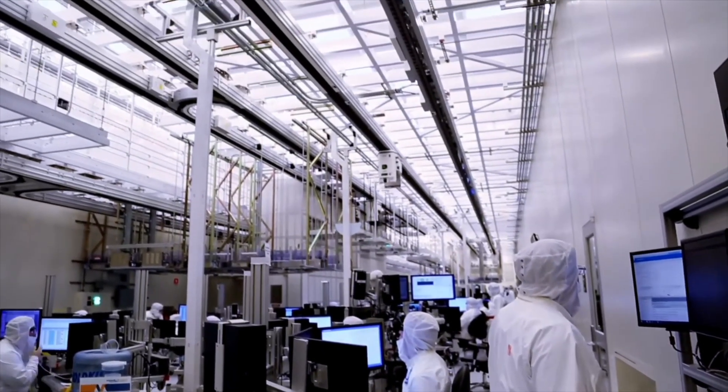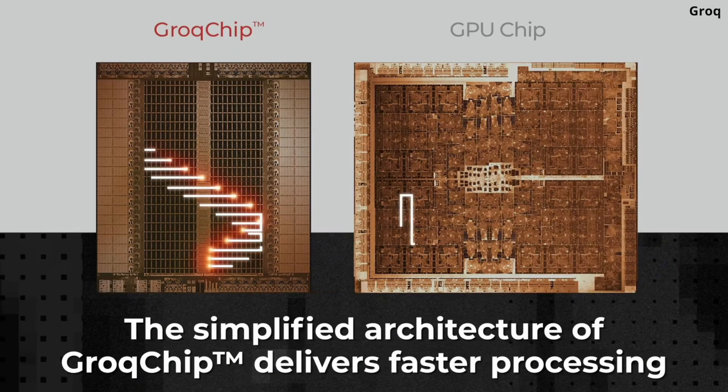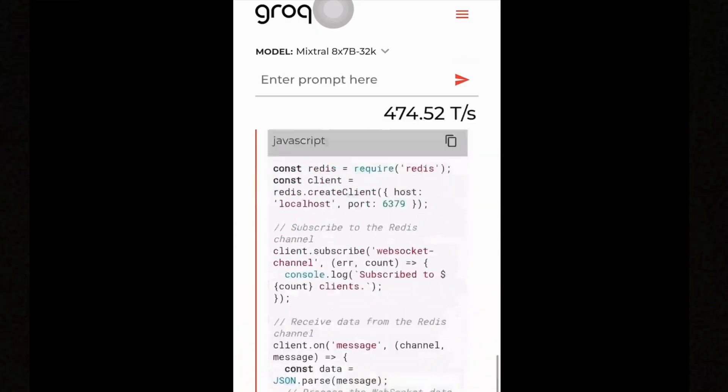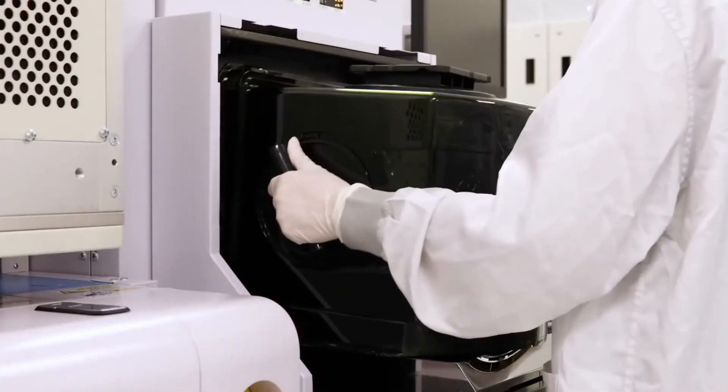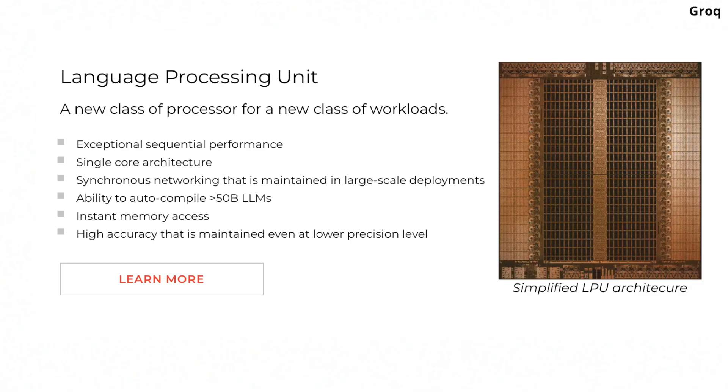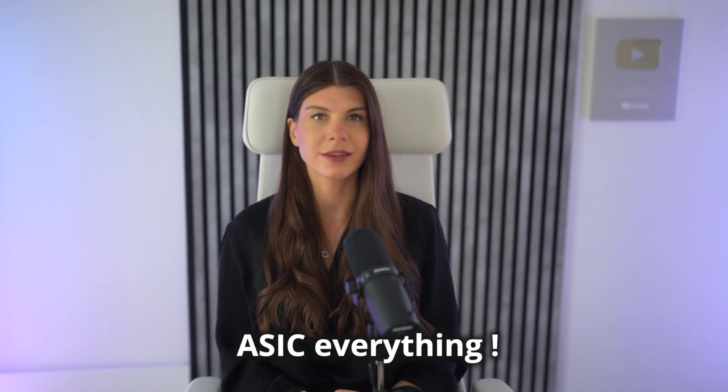In my opinion, Groq is a very promising startup along with Cerebras, but their success depends on the development of their software stack and their next-generation 4 nanometer chip. Keep in mind that all the metrics we discussed today are from their older 14 nanometer chip, which is about two years old. With their next 4 nanometer design, they will increase several axes in speed and power efficiency. Groq calls their chip an LPU — Language Processing Unit — specifically tailored for natural language processing tasks, and ASIC specialization is definitely the trend of this century.